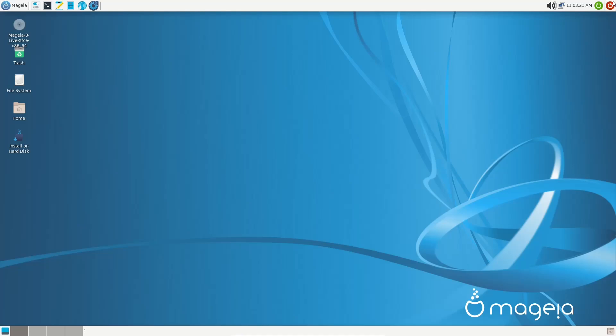Up top you've got your power button, log-out button, date and time, and sound. Coming over to the left of the top panel you have the Mageia Control Center, web browser, file manager, Mousepad, terminal emulator, and settings.